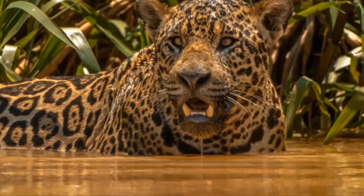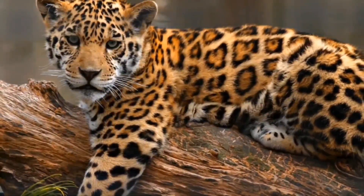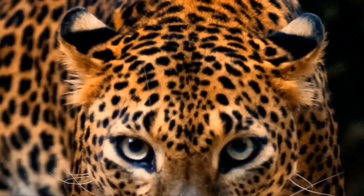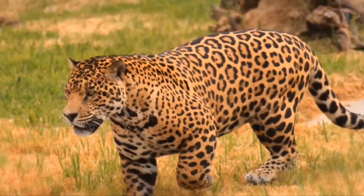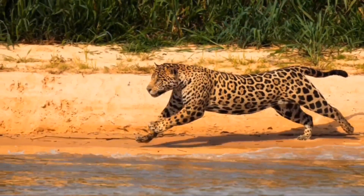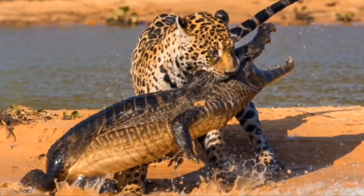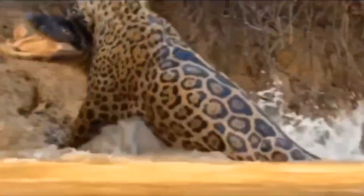Jaguars can and do hunt any animal in their habitat, typically being opportunistic and normally feeding upon a range of mammals, from deer and peccaries to various monkeys. They are also known to eat insects, fish, birds, caimans, anacondas, and eggs. More recently, due to their loss of habitat from human encroachment, they will also prey upon livestock and domestic pets if the opportunity presents itself. They naturally tend to hunt around dusk or dawn, when their dappled coat provides the maximum camouflage.